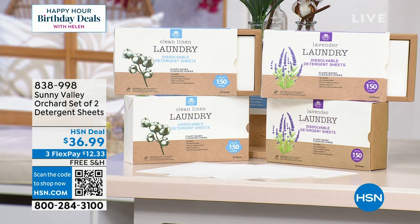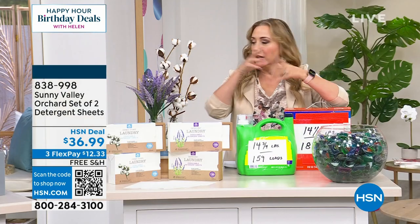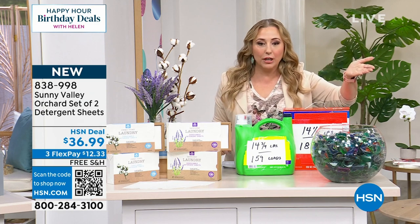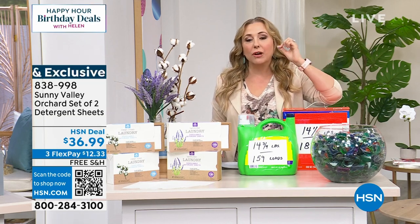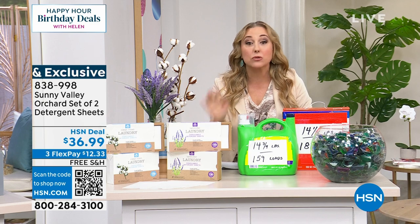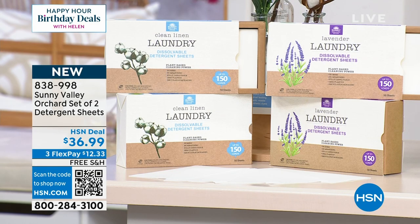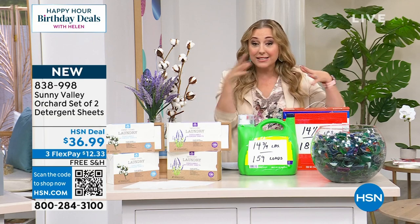I love laundry sheets because they're so easy to use. My daughter just went on a road trip and called me to say thank you for giving her some, because what are you going to do — buy a huge thing of laundry soap when you're traveling? We've got 300 loads at 12 cents per load. It's exclusive to HSN — top loader, front loader, high efficiency. I've got two scents: clean linen or lavender fields. The fragrances are made with essential oils. This is all the good stuff, none of the bad stuff.